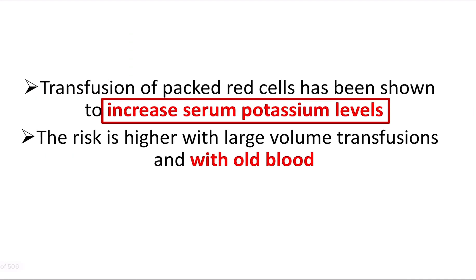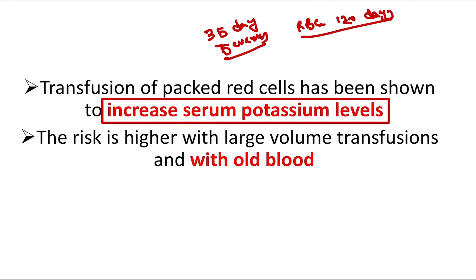When we store blood, it can be stored up to 35 days, which is 5 weeks. We know the RBC lifespan is 120 days. So when we collect blood, will the RBC live the full 120 days in storage?